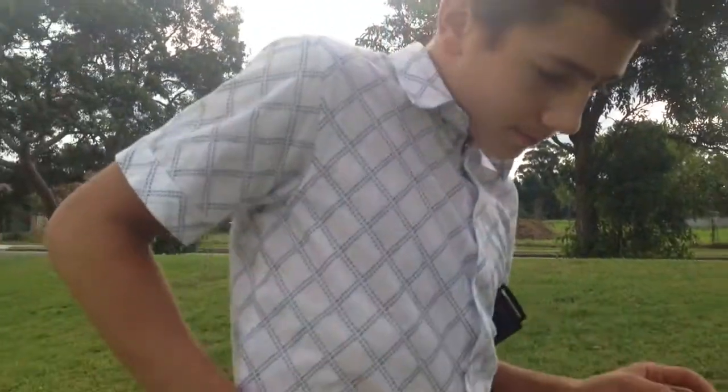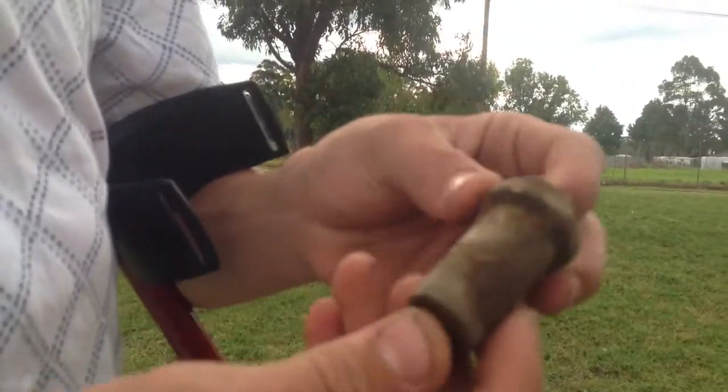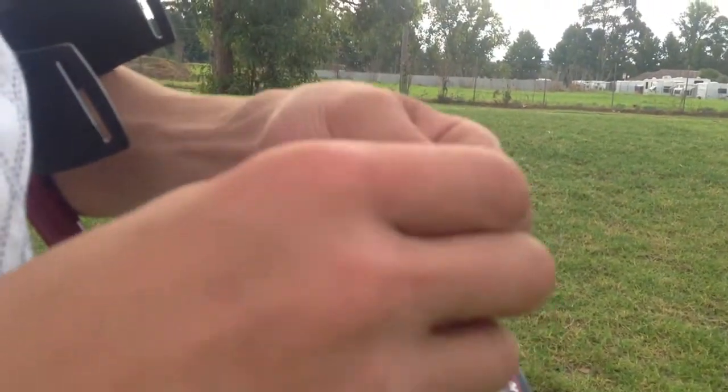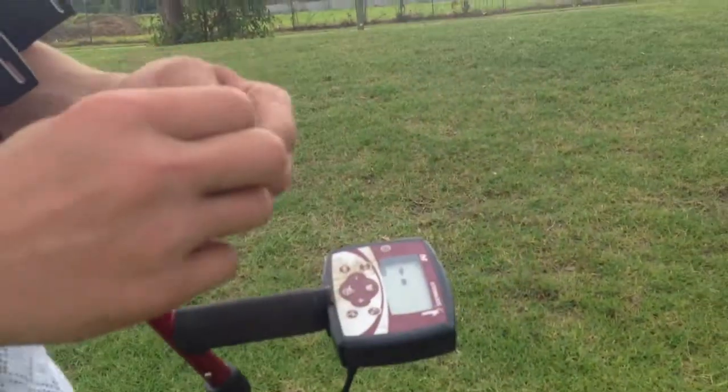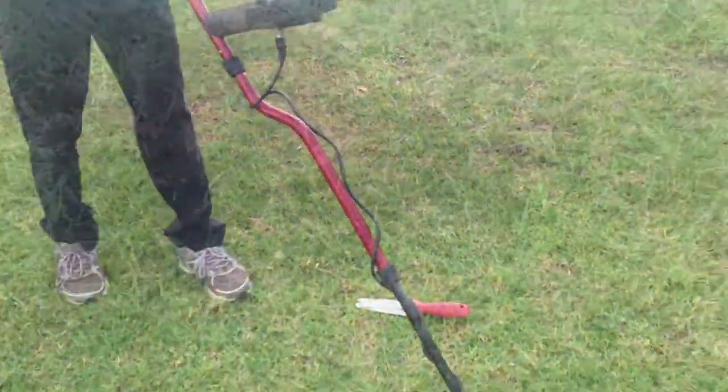Alright, I've just been metal detecting for a little while and just before we got the camera out of the car, I found this strange looking plug thing. I don't know what that is. I'm just going to keep on metal detecting now and I'll get back to you when I find something.